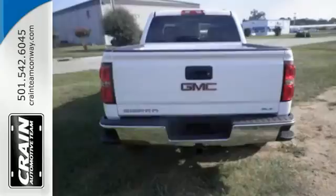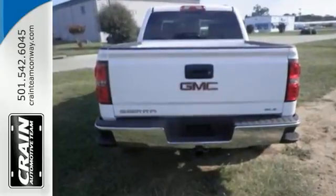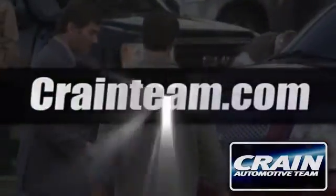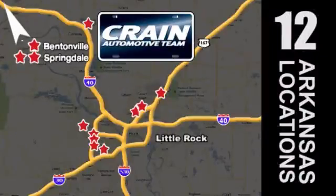Come in and take it for a test drive before it's gone. Visit us anytime at craneteam.com. Go, go, go — the Crane Team's got them. Craneteam.com.